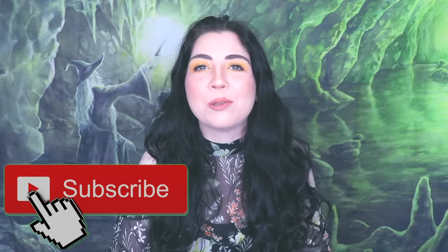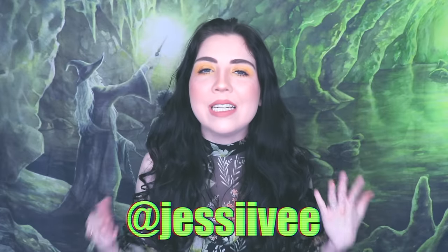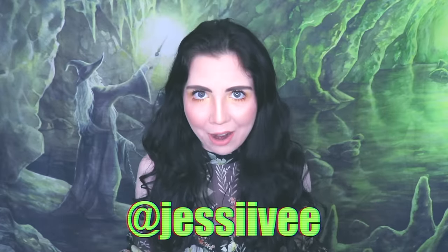If you have not seen my previous videos, I have a new Harry Potter backdrop behind me. If you would like to win it, all you have to do is be subscribed to this channel, my Jessi V channel, turn on your notification bell, and then head over to my Instagram — it is Jessi V as well — and DM me your favorite Harry Potter character.